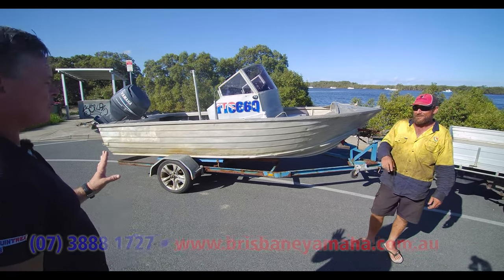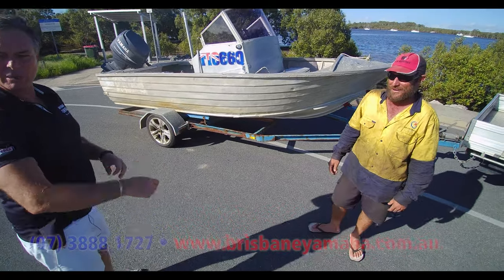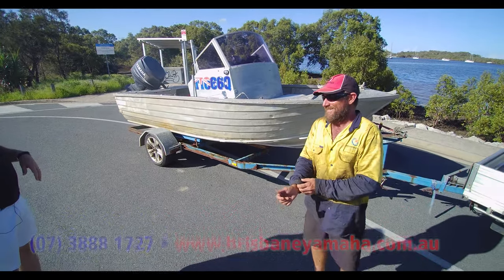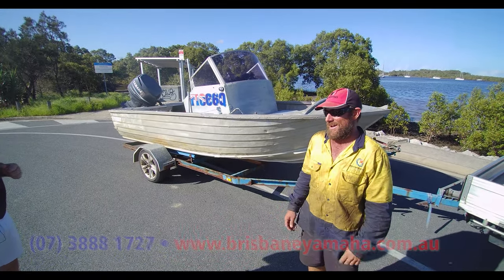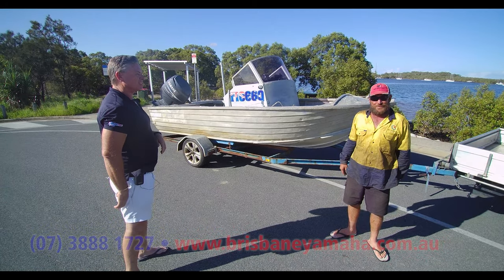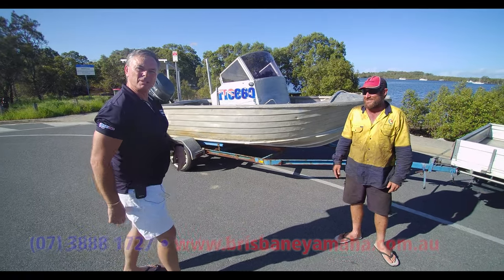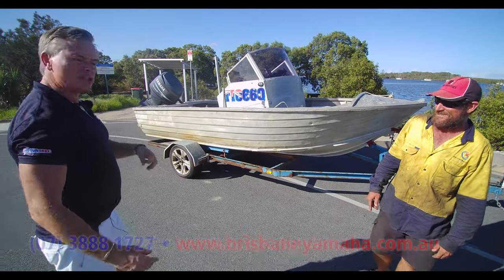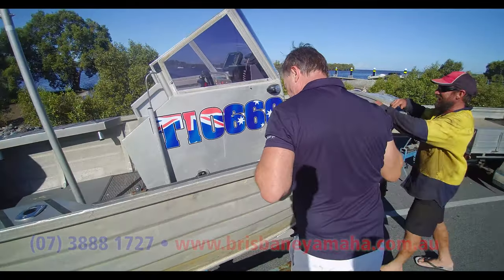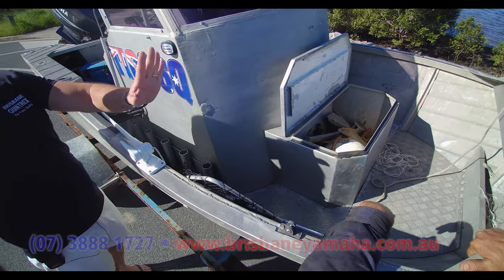Where do you go in this boat, Andrew? He goes offshore - catching prawns, Mud Island prawns. What else are you catching? Mud crabs - checking the pots. How often do you go fishing? About 20 times in the last three weeks! Come and have a quick look at what he's got up the front here in this box.